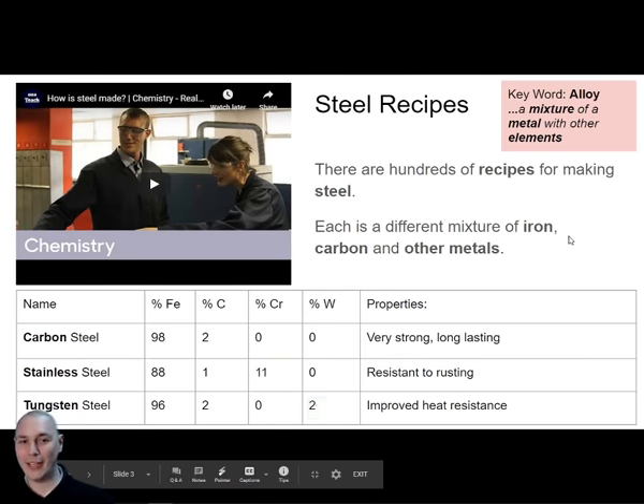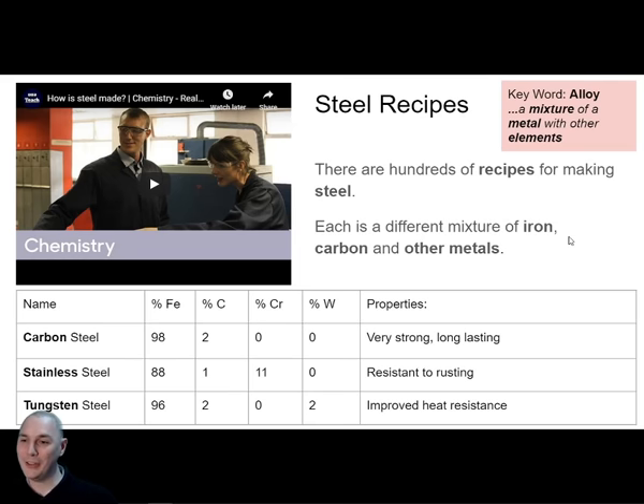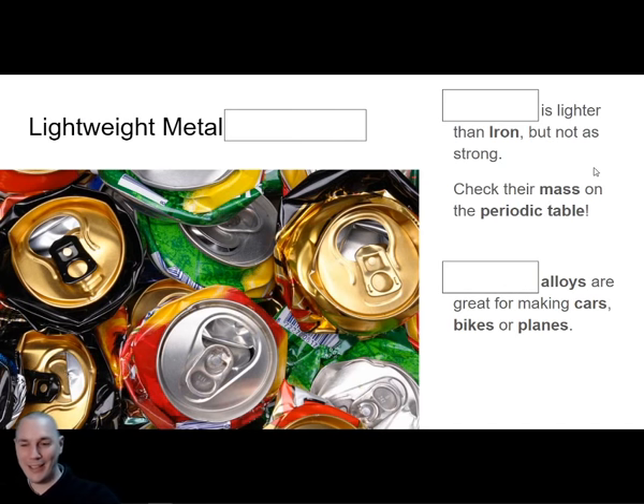The second half of today's lesson looks at a different metal. Steel is made of iron — mostly iron, an alloy of iron. Our other metal is one that I want you to guess. I put a picture up here to make things easier. What is the other metal we're talking about today? It is lightweight — lighter than iron, but not as strong. Alloys of this metal are used for making drinks cans, cars, bikes and aeroplanes.